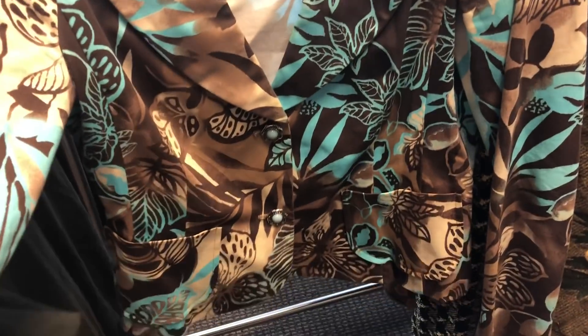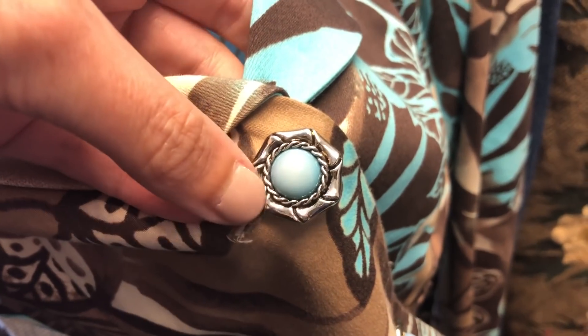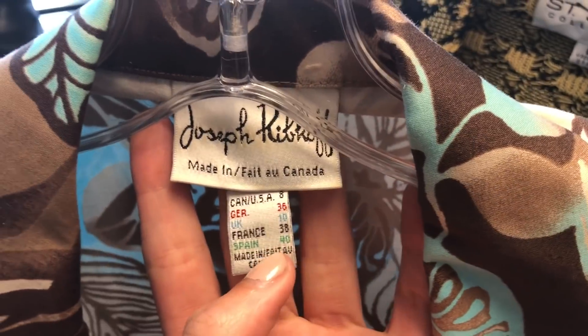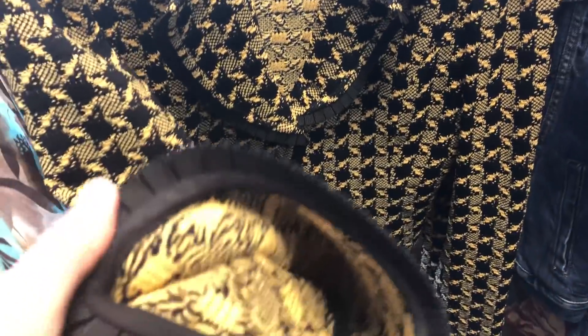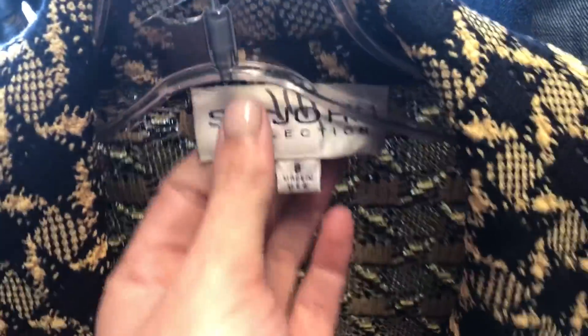Joseph Ribkoff — this brand has a following. I only got this because it was half off, like $3. I wouldn't have paid much for this particular piece, but it is pretty and I love the button details. The newer pieces do really well. This is the first piece I found after I went to the shoes, and I knew it was going to be a good day. Whenever you find St. John's — this is gorgeous — a houndstooth knit jacket. Look at the buttons. This is St. John's Collection — an easy $100 flip, and it was $7.99.